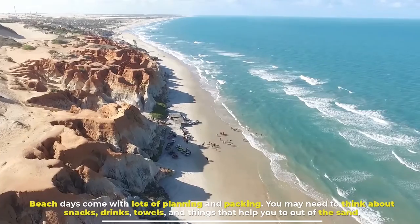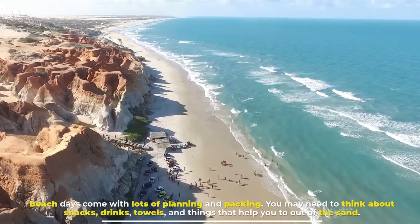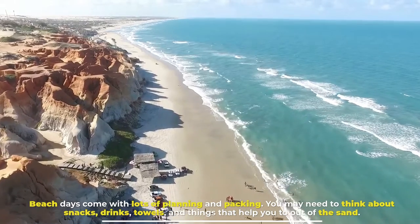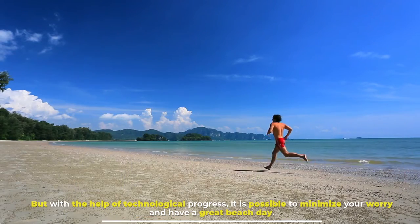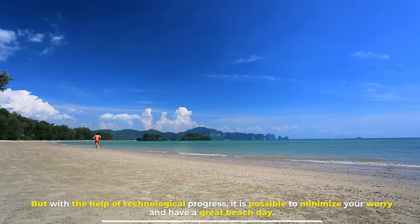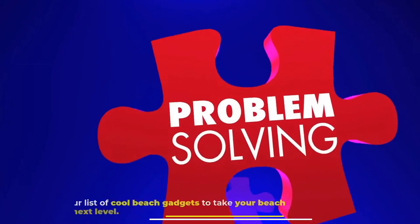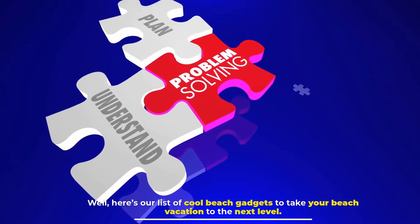Cool Beach Gadgets. Beach days come with lots of planning and packing. You may need to think about snacks, drinks, towels, and things that help you keep out of the sand. But with the help of technological progress, it is possible to minimize your worry and have a great beach day. Here's our list of cool beach gadgets to take your beach vacation to the next level.